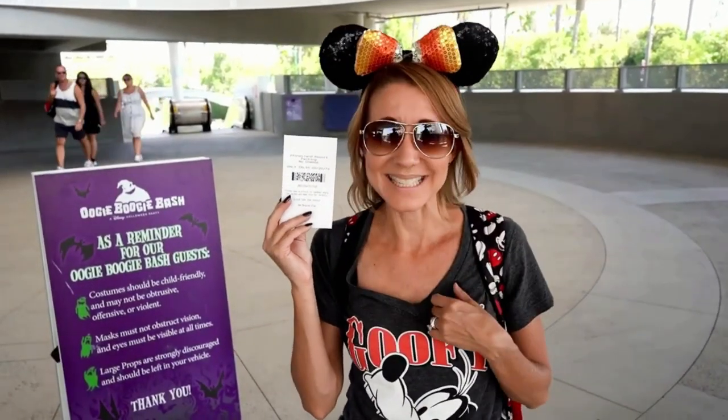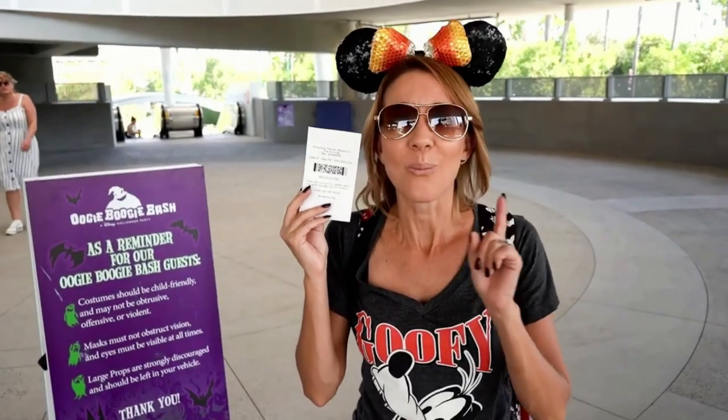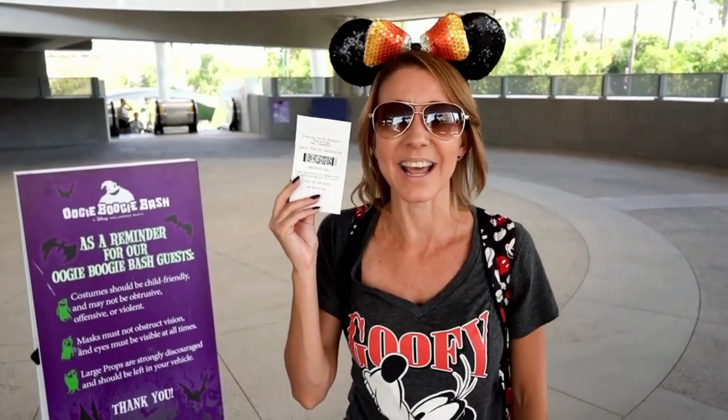Hi everybody! I'm Lisa and behind the camera is Bill, and together we make up Bill and Lisa. Welcome back to another awesome vlog.